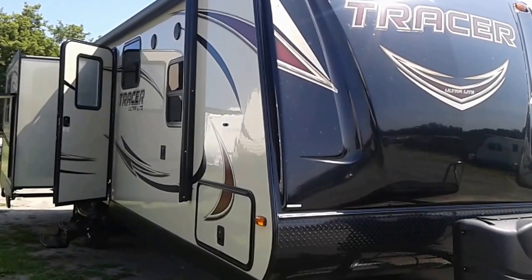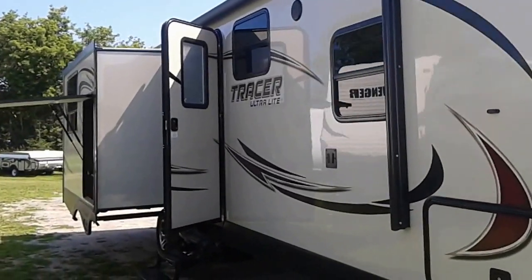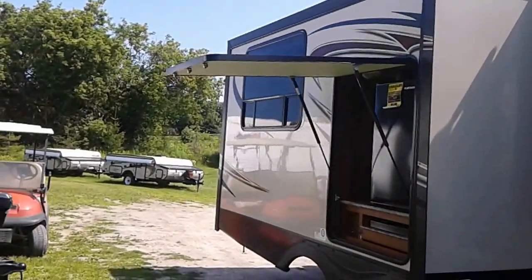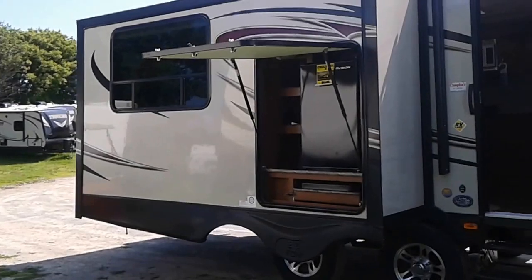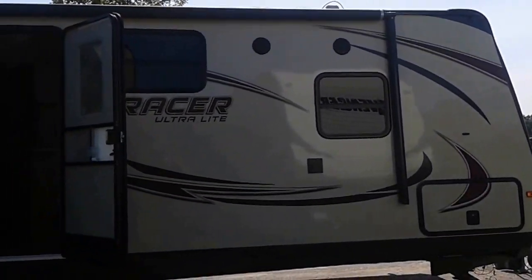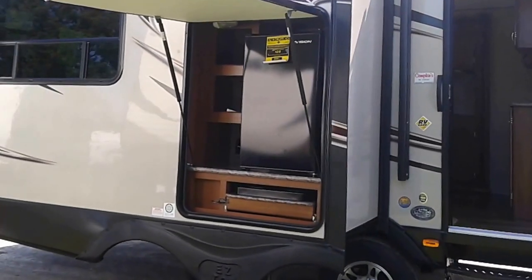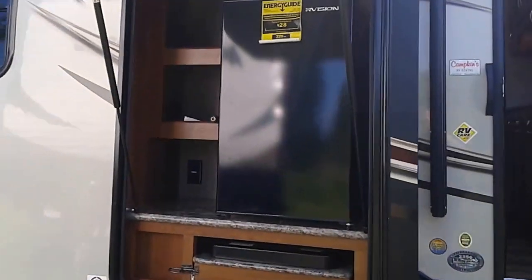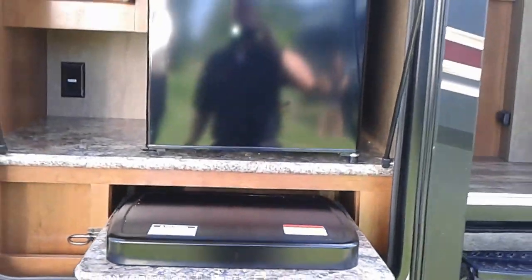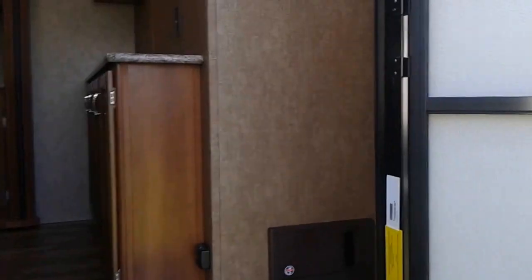Hi everyone, welcome to campkids.com. This is the online video walkthrough of the 2016 Tracer Executive 2850, a great couples unit. As you can see right from the outside, it's got that high gel coat fiberglass on the outside with the electric awning, LED light strip, and a place for your TV. It also has the outdoor kitchen, which is really nice — you've got a stove, a large fridge, and a great place to cook outside and enjoy the outdoors.